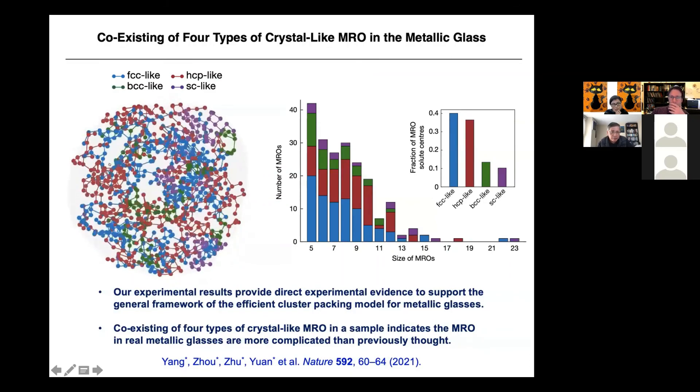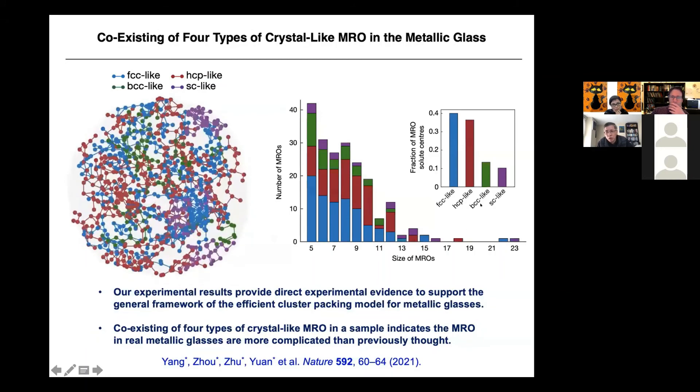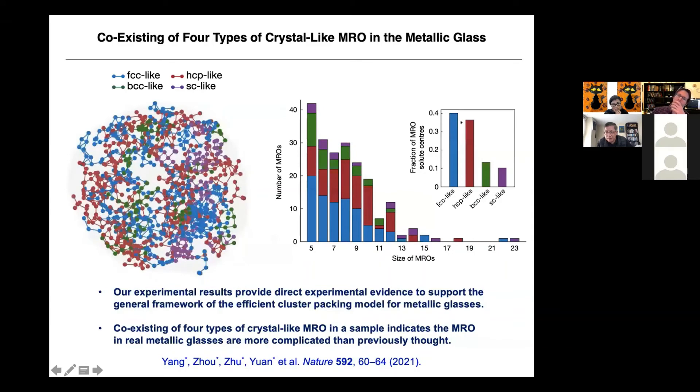We find coexisting four types of crystal-like medium-range order in the metallic glass: FCC-like, HCP-like, BCC-like, and SC-like. FCC and HCP have higher percentages, more than 30%; BCC and SC are smaller. The size of the medium-range order — measured by number of clusters — the largest contains five clusters, with an average size of about two nanometers. This means there is ordering within disorder — it's amorphous, but not completely amorphous. Our experimental results provide direct evidence supporting the efficient cluster packing model for metallic glasses. The coexistence of four types of crystal-like MRO indicates the structure is more complicated than previously thought, since the efficient packing model only predicted FCC and HCP.